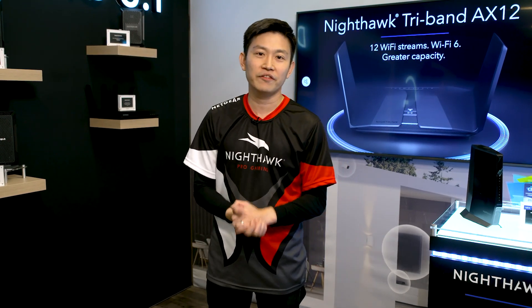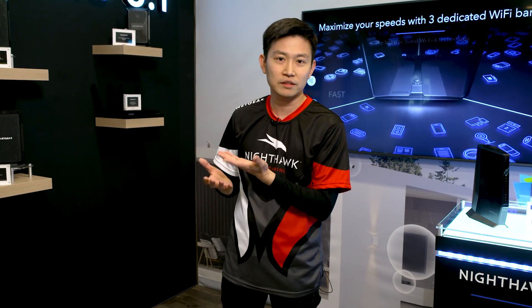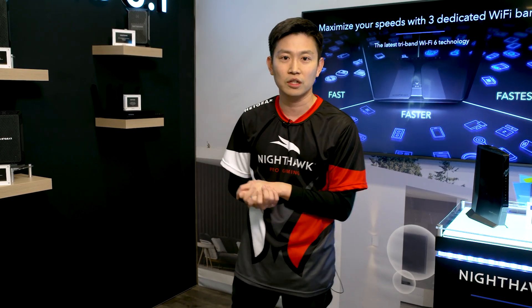Hello everyone, welcome to NETGEAR CS 2020 and today I'm going to showcase our latest innovation of the DASIS 3.1 technology. NETGEAR is the one and only retail brand offering a comprehensive DASIS 3.1 solution in the markets.